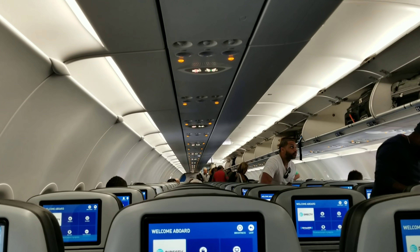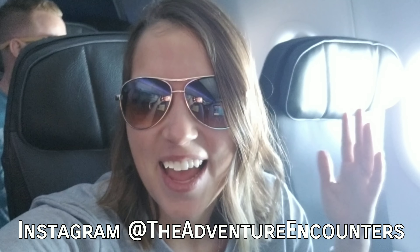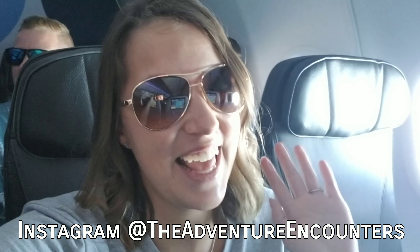It's flight 14 on service to Aruba. We're headed to Aruba and we're going to show you where we're going to stay, and you guys are going to love it. See you there.